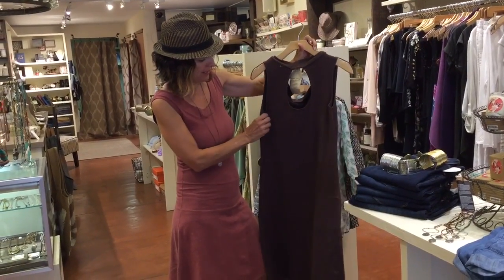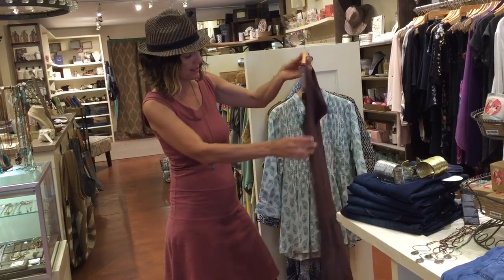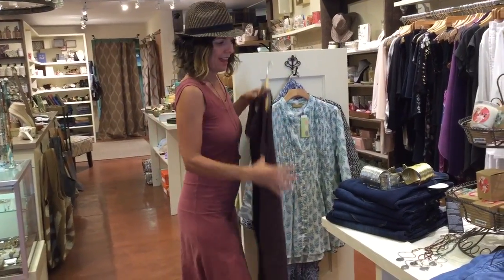This style is coming in next week in charcoal, which is an amazing color, and teal, which is also gorgeous. It's this style with the keyhole back and it fits really well. We also have a couple of others — a little bit of black, cream, and I think a rose — so those are coming in soon.